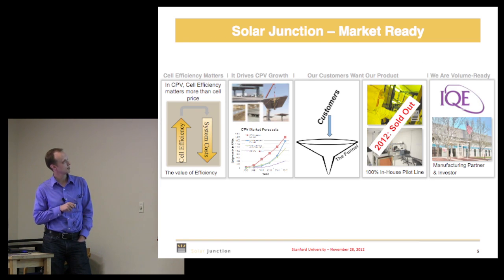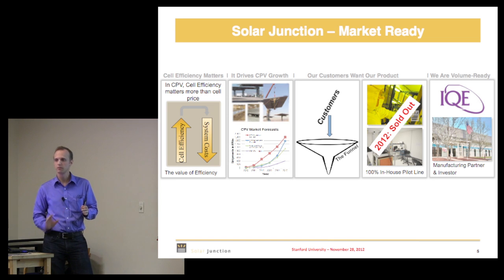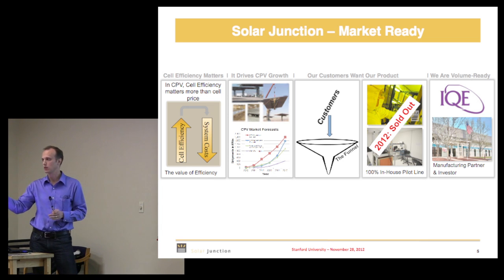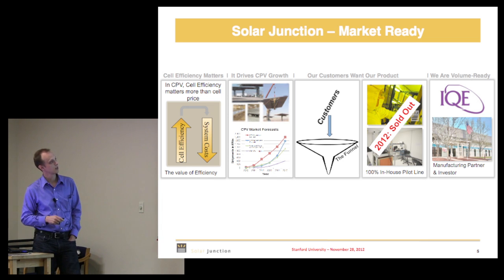In CPV, cell efficiency matters a lot because the cell is a relatively small portion of the overall system cost. If you improve cell efficiency you don't have to deploy as many panels, which saves a lot of money. Unlike some other forms of solar where it's all about getting cost out of the cell, in our technology you can actually pay for pouring more technology into the solar cell, provided it gives you the efficiency benefit.